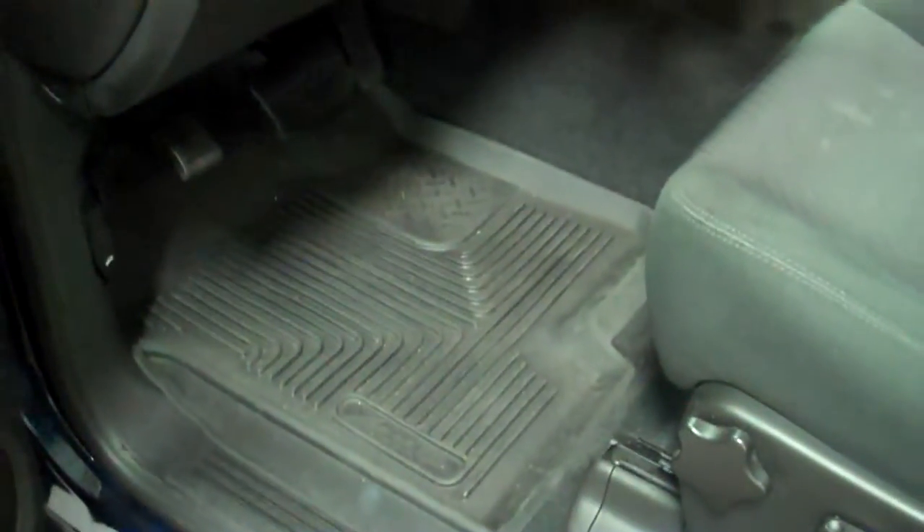It also has a USB port built into it as well. It has Husky liners in the front as well as Husky liners in the back.